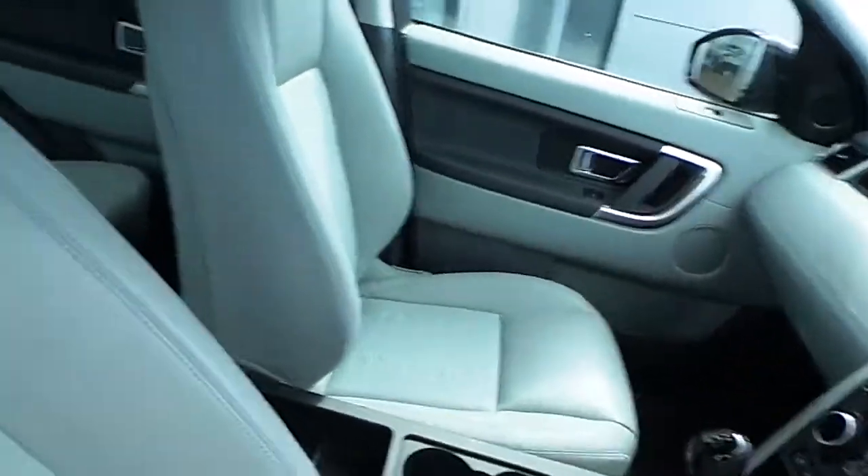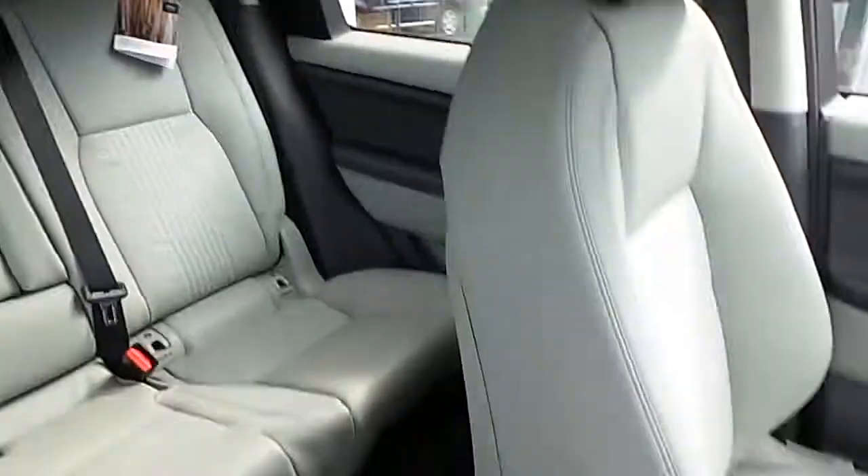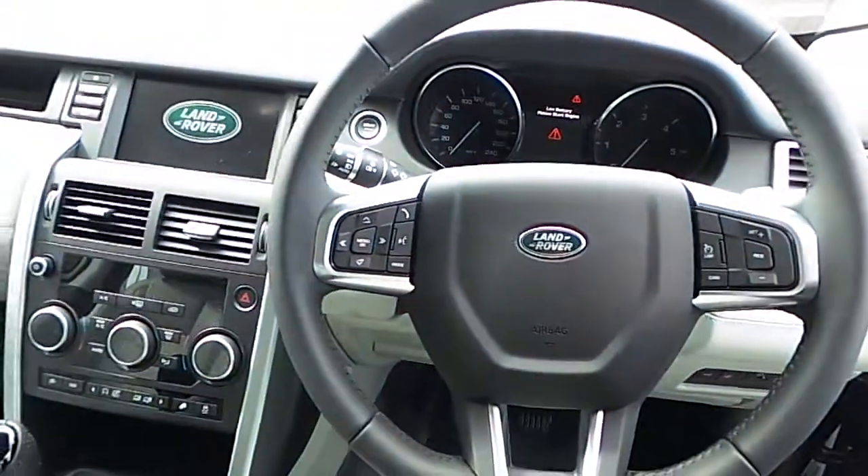This car comes with cream leather interior and a multi-functioning steering wheel.